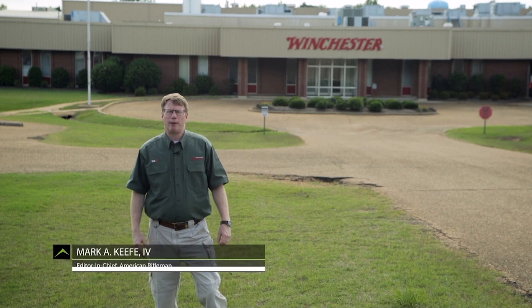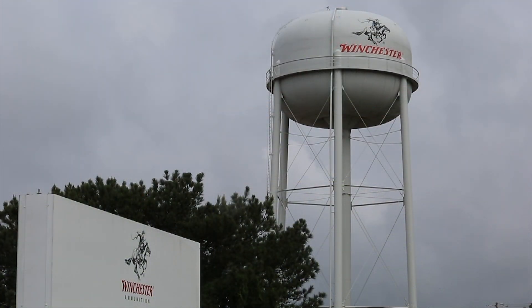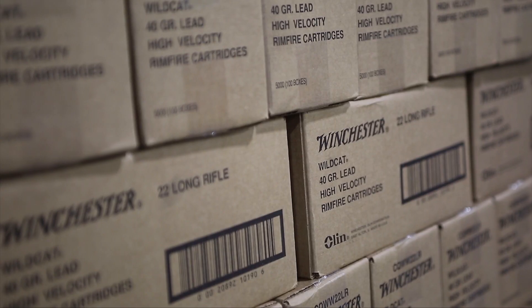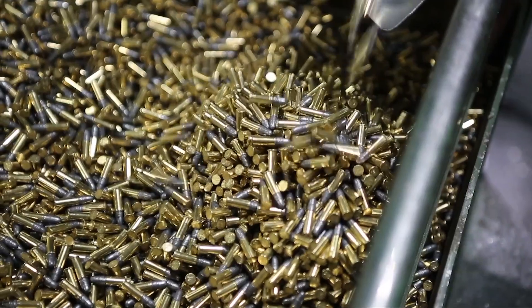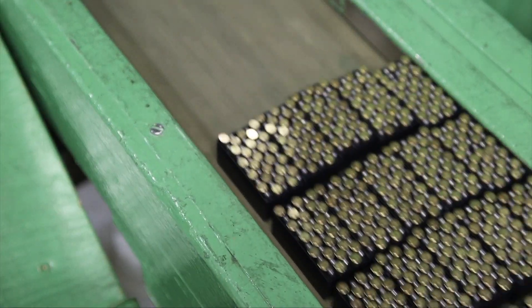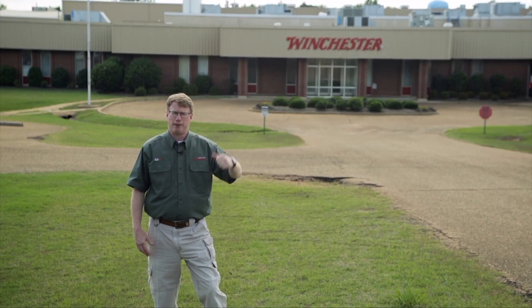A lot of people talk about the 22 ammunition shortage. The people here are doing something about it. This is Oxford, Mississippi, and this is the Winchester Ammunition Rimfire plant — a facility that runs three shifts, 24 hours a day. When it comes to 22 ammunition, billions and billions of rounds are built every year, and a big part of that comes from right here.